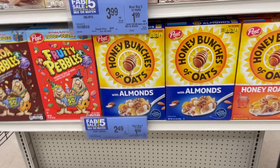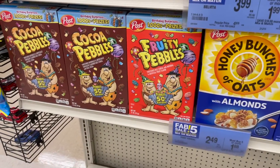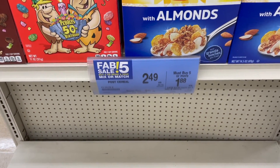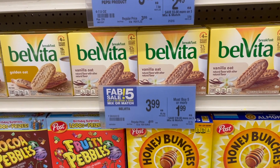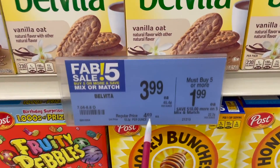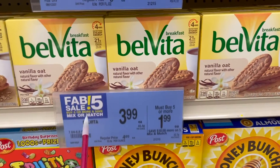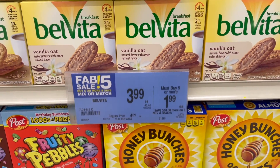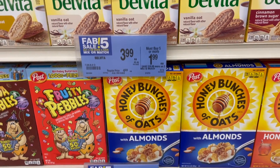Here are some cereal sales this week: Post Honey Bunches of Oats, Cocoa Pebbles, and Fruity Pebbles are $1.88 when you buy five. Velvita breakfast biscuits are $1.99 as part of the 5-for-5 sale. When you see these blue signs, you don't have to buy five of the same item — just five total participating items. Mix and match to hit your five.